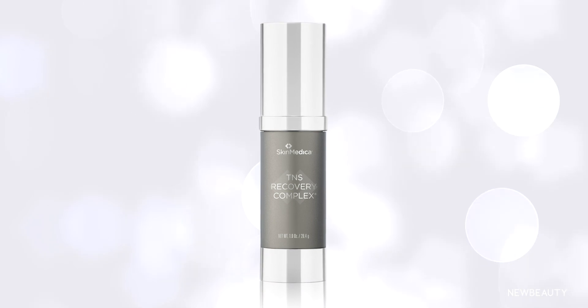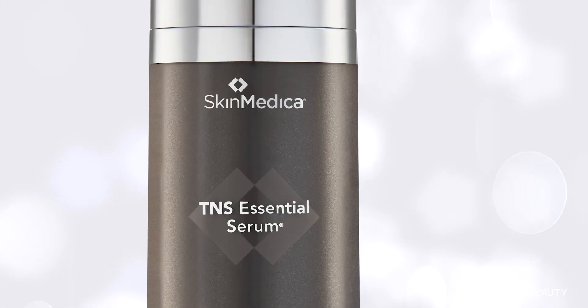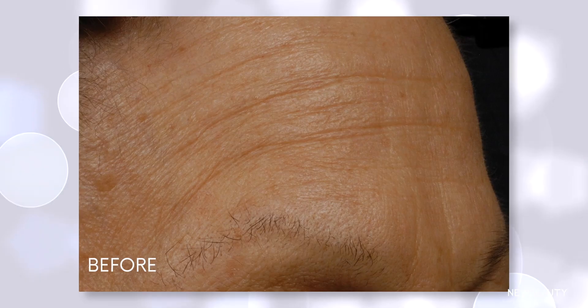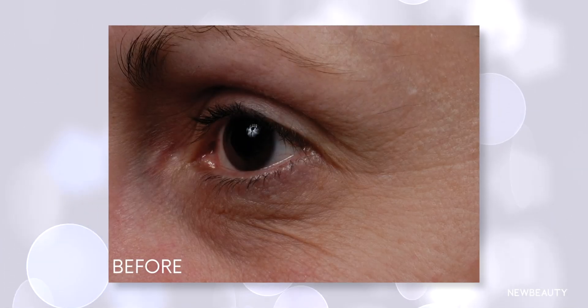A few years later, in 1999, my company, Advanced Tissue Sciences, partnered with SkinMedica to create TNS Recovery Complex, which was launched in 2001. In skin care, TNS Essential Serum from SkinMedica provides the highest concentration of growth factors in the skin care industry, which means all of that works to rejuvenate skin for a youthful looking appearance.